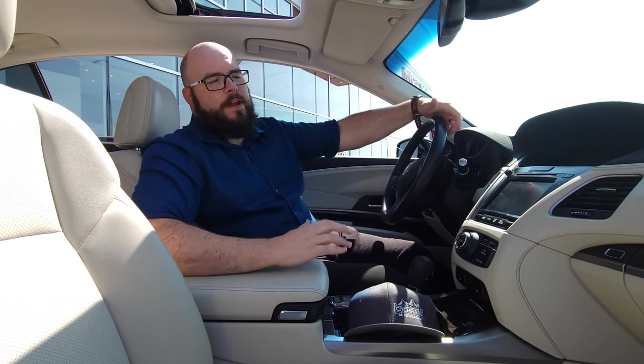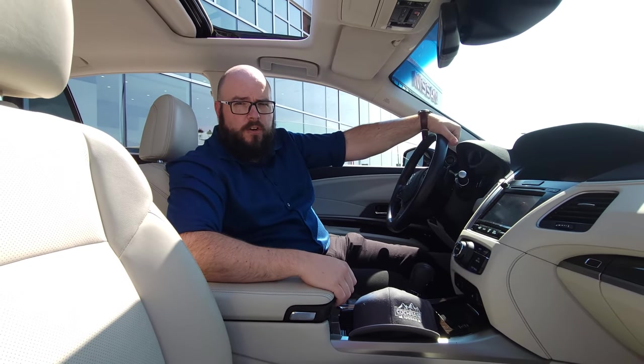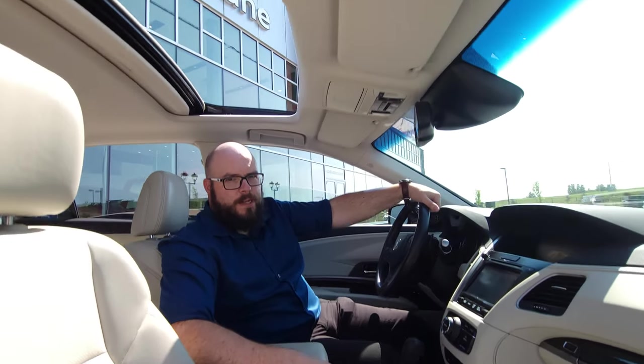And in order for you to find out everything else about it, you've got to come talk to me — Matt, the beautiful bald guy — right here at Cochrane Nissan, Cochrane's Used Car Supercenter. 403-851-8585. See you next time.